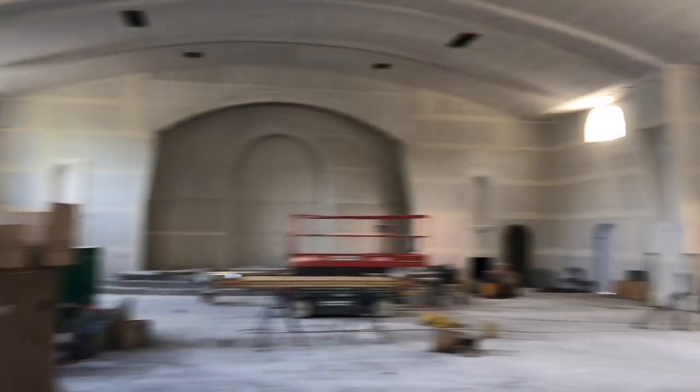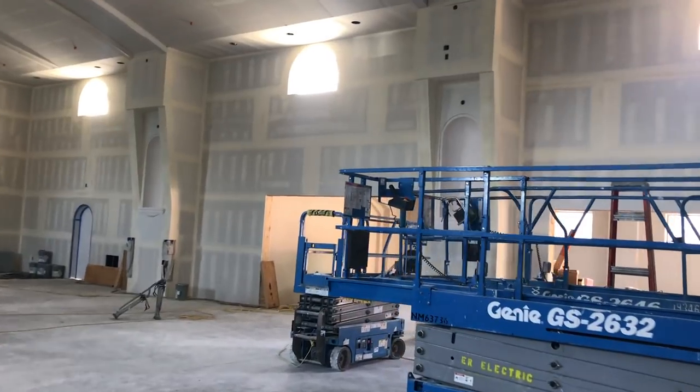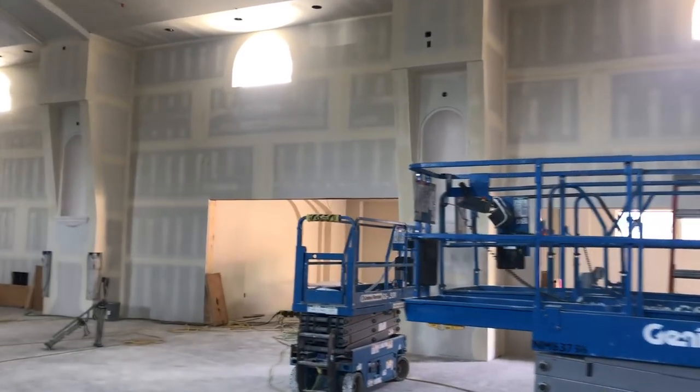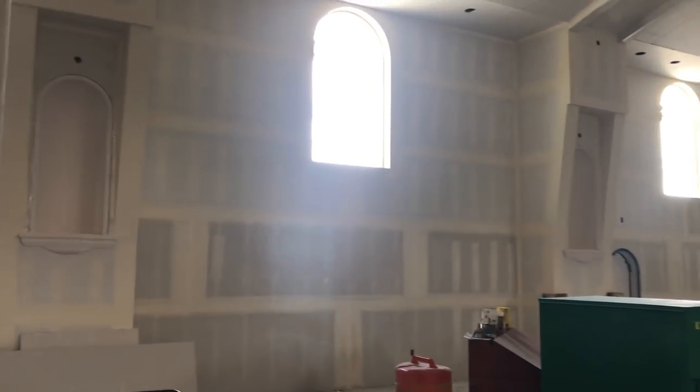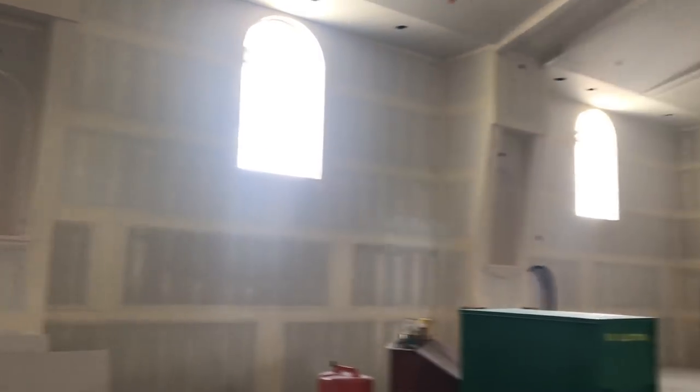A whole bunch of them have these radius windows. You'll also notice that we have niches over here — there's two there and two over here. Those are going to hold statues of St. Therese of Lisieux, the Sacred Heart of Jesus, one of St. Anne, and one of St. Anthony. We're not sure what order they will be in.